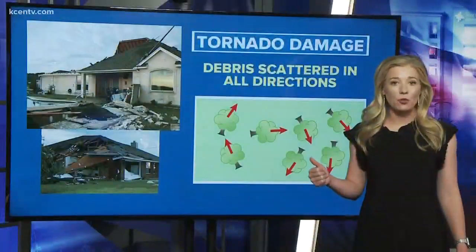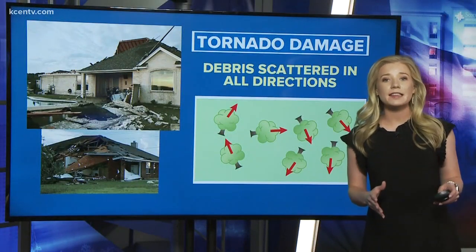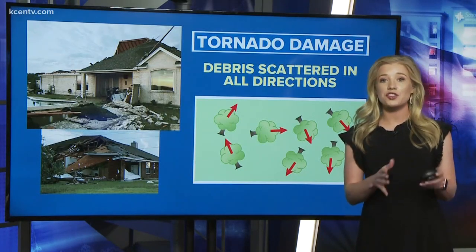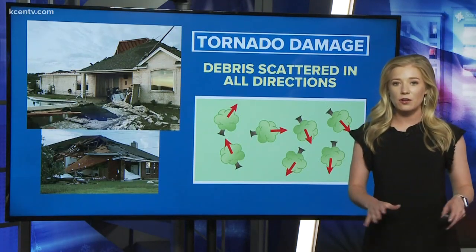First, we start with a tornado, which was confirmed in Copper's Cove on Sunday. Debris will often lay at different angles due to rotating winds from a tornado. When National Weather Service meteorologists surveyed damage near Copper's Cove, they found debris laid out in several different angles.